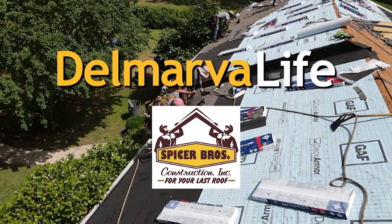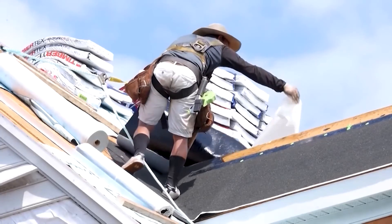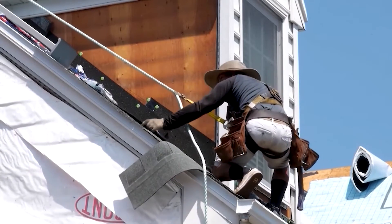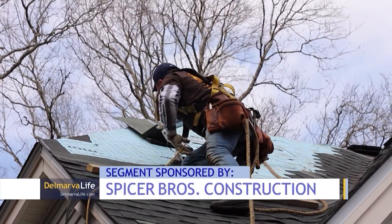This segment of Delmarva Life is brought to you by Spicer Brothers Construction Incorporated. It's one of the most important parts of your home, yet often it's overlooked when it comes to upgrading — talking about your roof. Delmarva Life's Katie Early chats with Brian Spicer of Spicer Brothers Construction about why people hesitate to spend money on their roofs, and finds out why, if you're in need of a new one, you might want to act now.